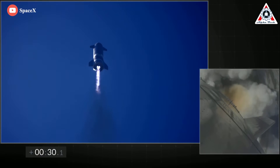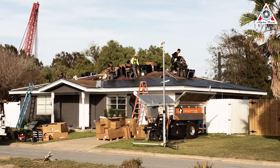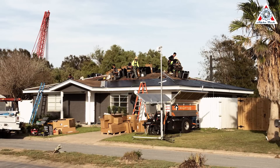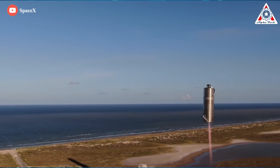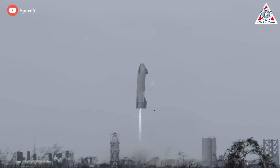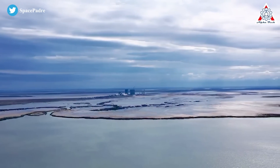The test flights, combined with ongoing construction and ground testing, have led to growing tension with the nearby community. Starbase is situated next to a small neighborhood of a couple dozen homes called Boca Chica Village, which is only really accessible via one lone state highway that connects to Starbase. That road is frequently closed during testing and other demonstrations, limiting access to both the village and the nearby beach. Residents also complained of disruption to their daily lives as they're often asked to leave their homes during major tests. Many in Boca Chica Village have sold their property to SpaceX, though a few residents have held on to their homes.